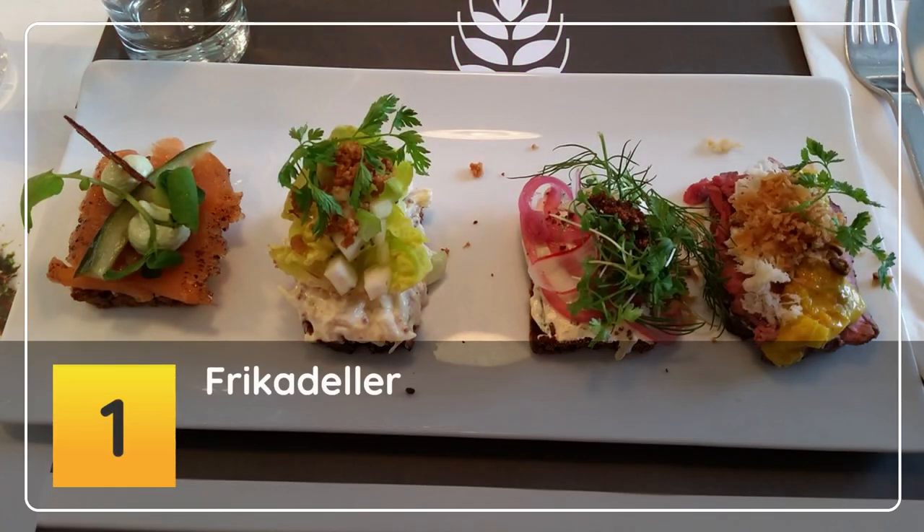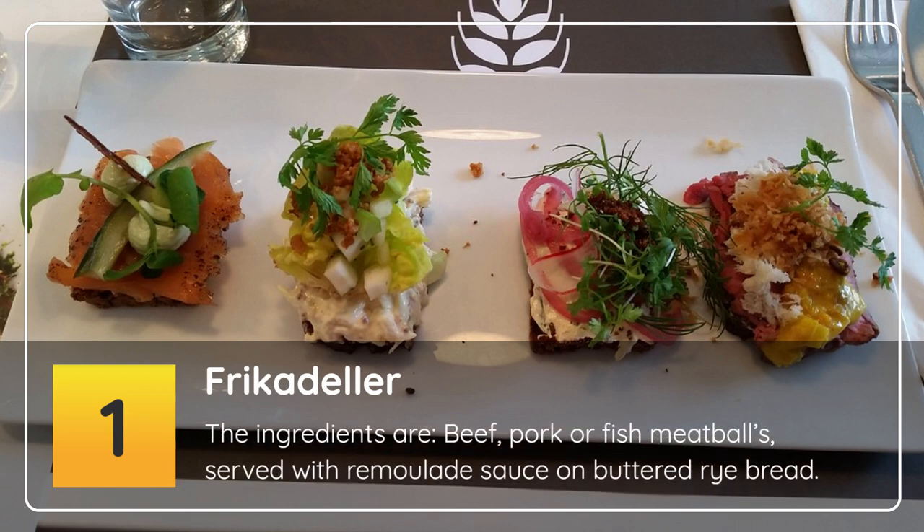Number 1: Frikadeller. The ingredients are beef, pork or fish meatballs, served with remoulade sauce on buttered rye bread.